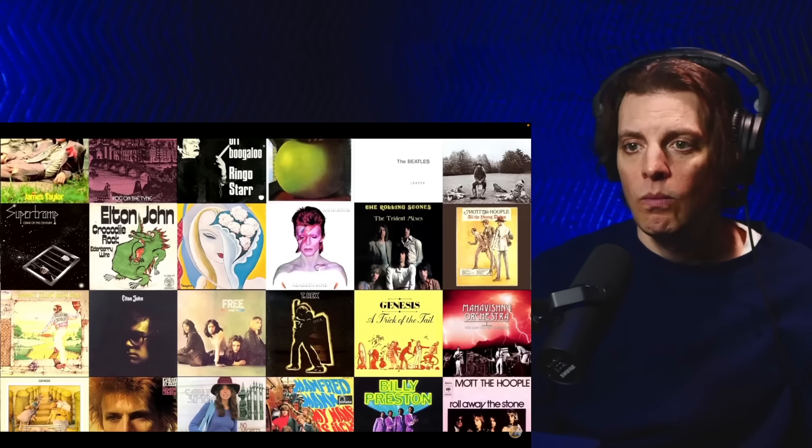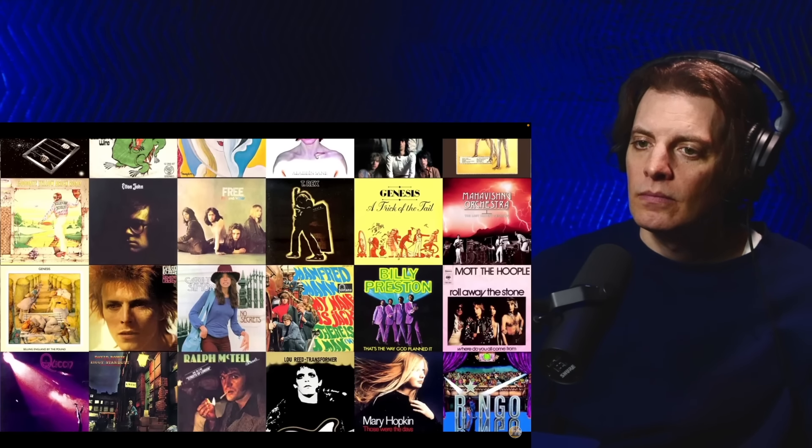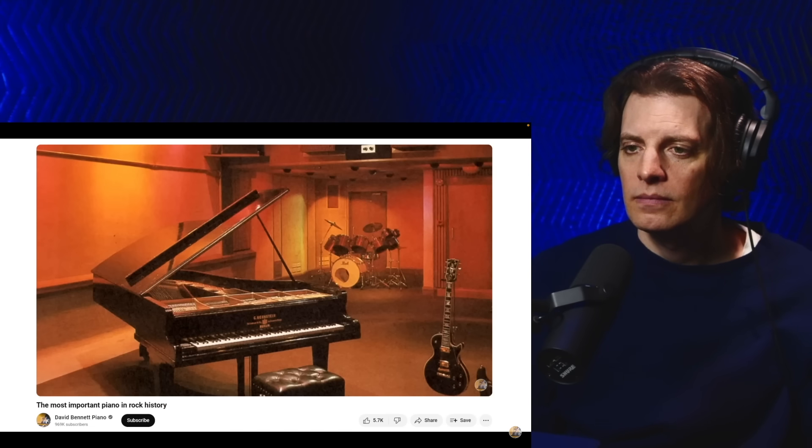Very close to this location are various other spots with a musical heritage. At 17 St Anne's Court, from 1968 to 1981, was the location of Trident Studios where many classic British tracks were recorded, including Hey Jude by The Beatles, Your Song by Elton John, David Bowie's Rise and Fall of Ziggy Stardust album, Queen recorded Queen, Queen 2, and Sheer Heart Attack here, and Lou Reed recorded Transformer here. Trident Studios was famous for its particularly bright sounding Bechstein piano, which I actually made an entire video about, which you can find in the description.